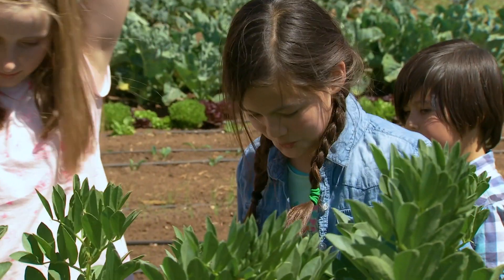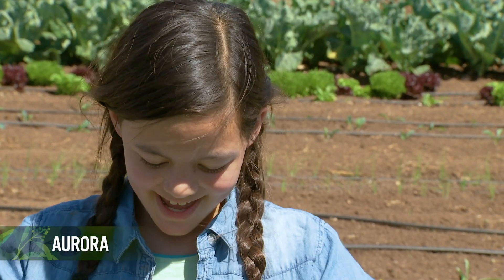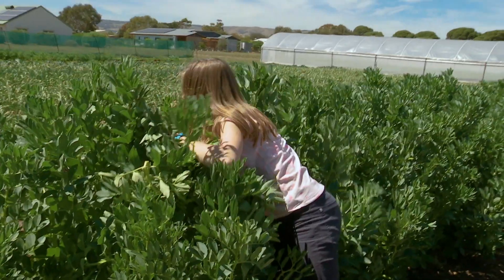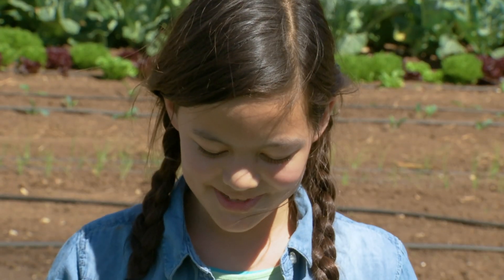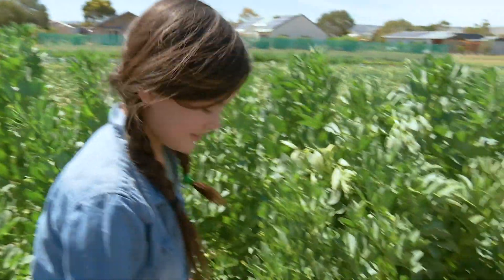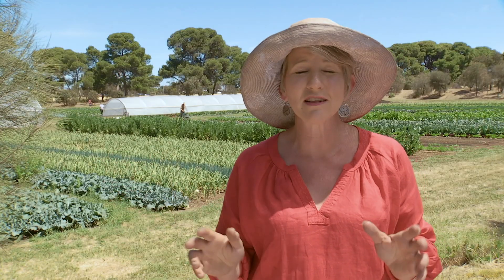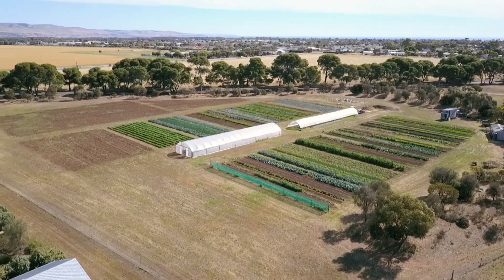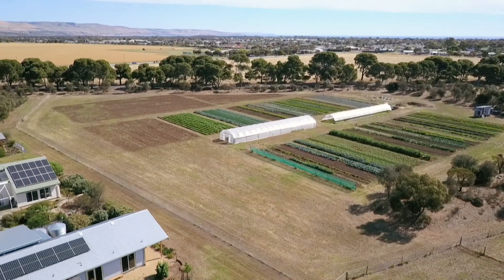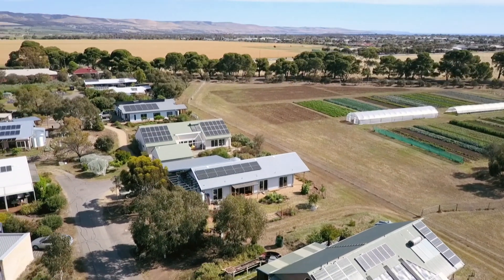The farm is a magnet for the local children. The beans taste really yummy — you crack them open and the inside's really good for you. I sometimes sneak out and get some beans in the morning. It's the physical relationship between the farm and the Aldinga Arts Eco Village that makes this place so unique. It's really quite rare to have your market so close to where you're producing food, and it creates a new model of sustainability that's something very special.